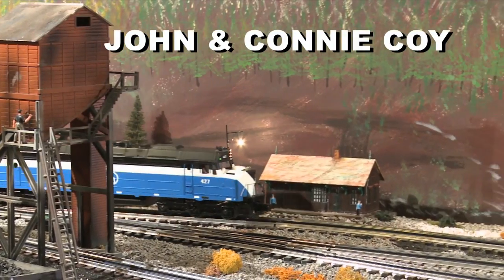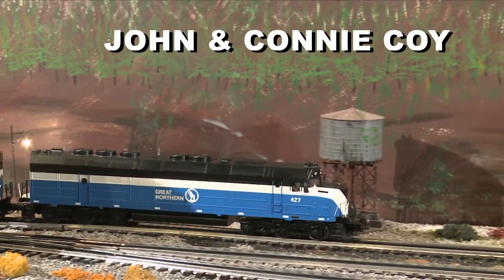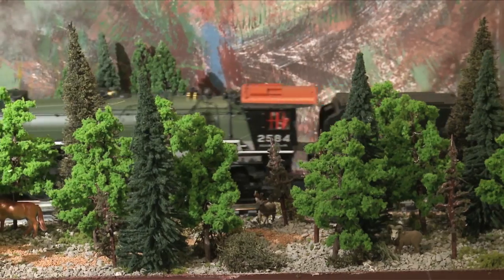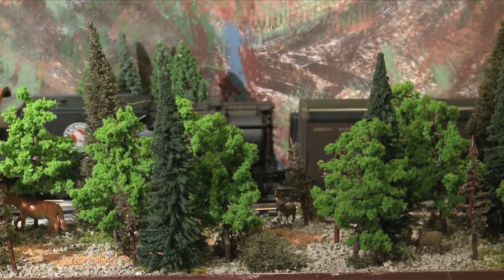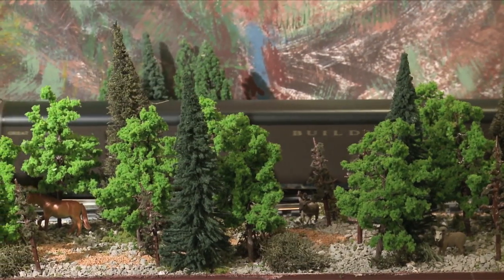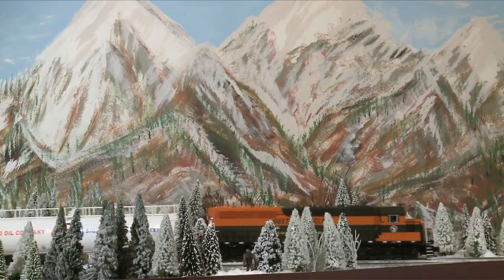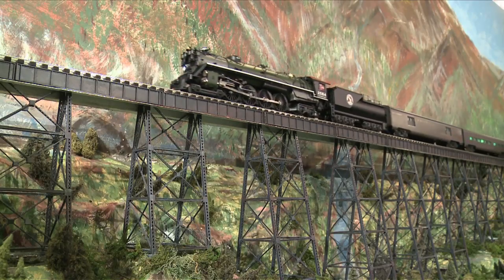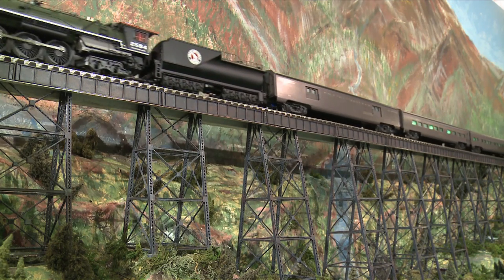John Coy, his wife Connie, and their friends built Glacier Line, a point-to-point O-Gauge homage to the great state of Montana and Glacier National Park. Many Great Northern locomotives haul freight and passenger cars through towns and over a 400 scale-foot long bridge.